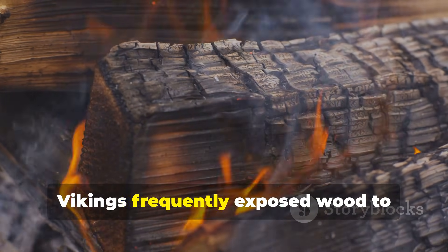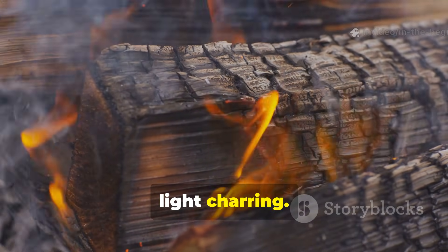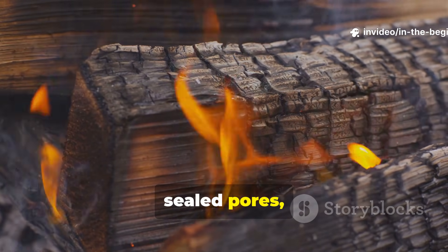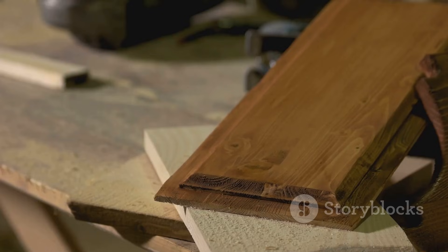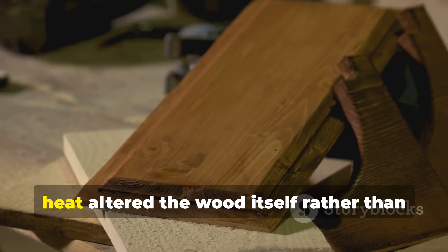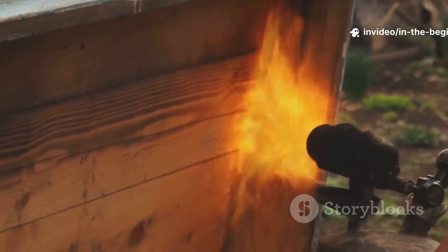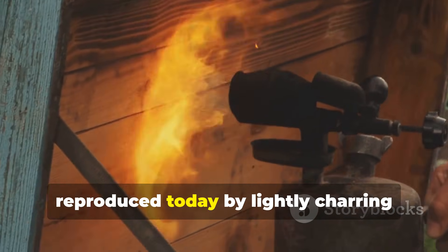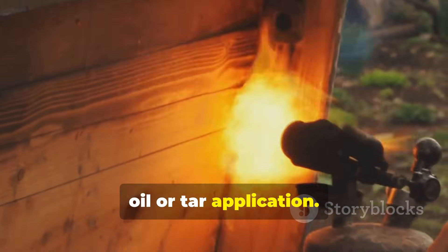Vikings frequently exposed wood to controlled heat, or light charring. This reduced hemicellulose content, sealed pores, and created an environment hostile to fungi and insects. Unlike modern treatments, heat altered the wood itself, rather than simply coating it. This technique can be reproduced today by lightly charring surfaces before oil or tar application.